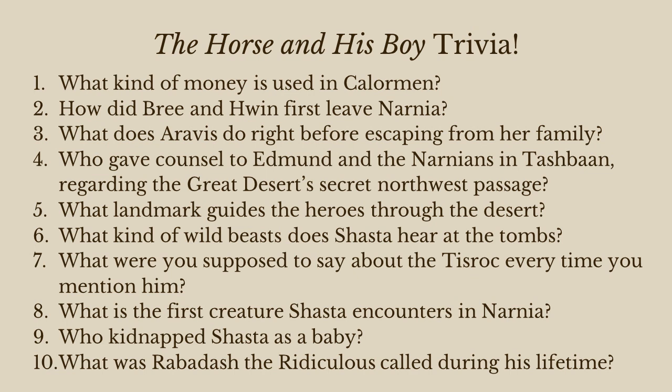Number one: what kind of money or currency is used in Calormen? Crescents. Very good. That's one of those ideas that Lewis got from Middle Eastern Islamic culture.